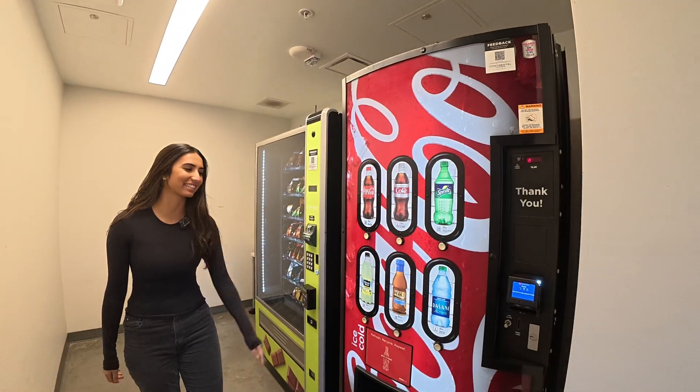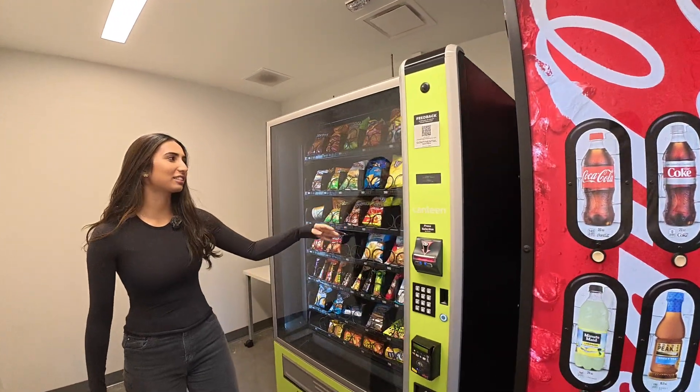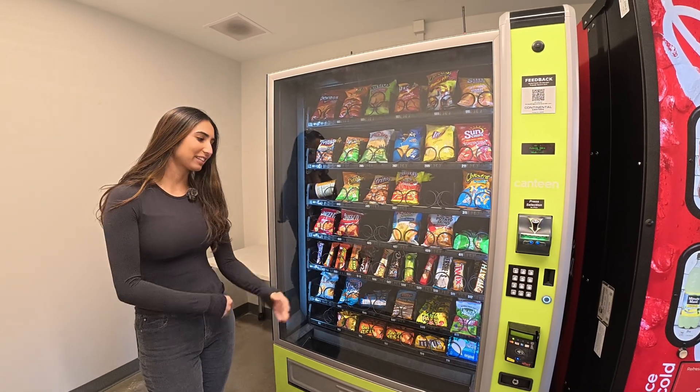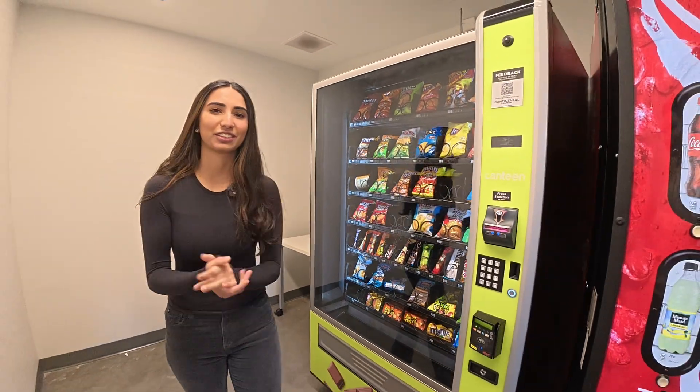Right over here there's a vending machine. We got some drinks, some Cheetos, Sun chips if you want — after a really long, tedious lab. Some Twix, great chocolate. You know, increase the blood sugar.